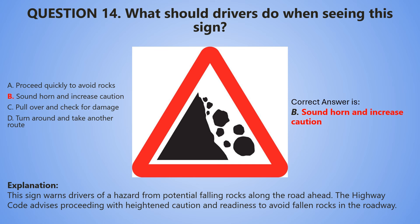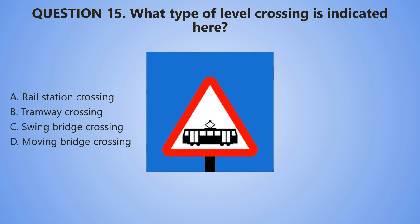Let's proceed to the next question, number 15. What type of level crossing is indicated here? A. Rail station crossing. B. Tramway crossing. C. Swing bridge crossing. D. Moving bridge crossing.